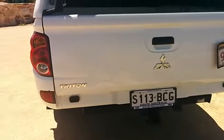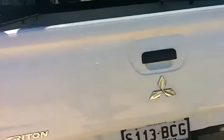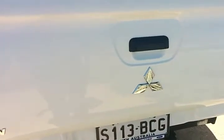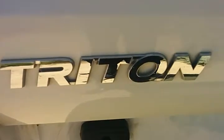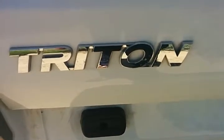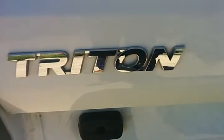Alright, thank you very much. If there are any other questions, please don't hesitate to give me a call — we'd love to have a chat further with you. As discussed yesterday, we'll give you a call just after lunch. Thank you very much, Daryl. Shane Miller from Wayne Phyllis Ford at Christie's Beach with the Triton GLX Space Cab Manual 4x4. Thank you, bye.